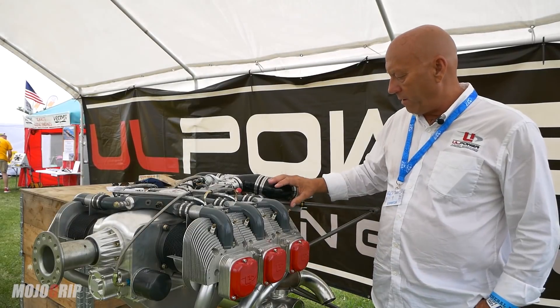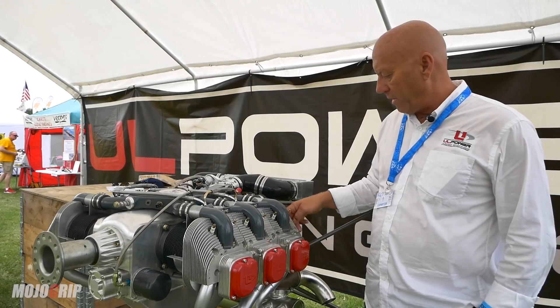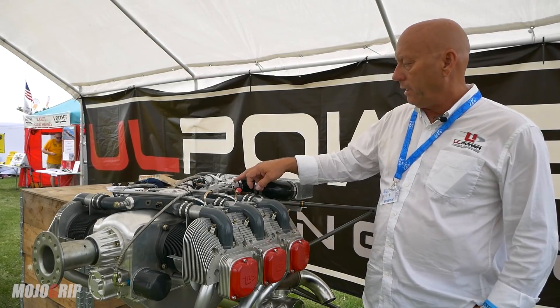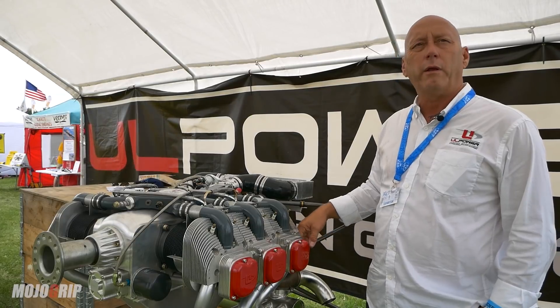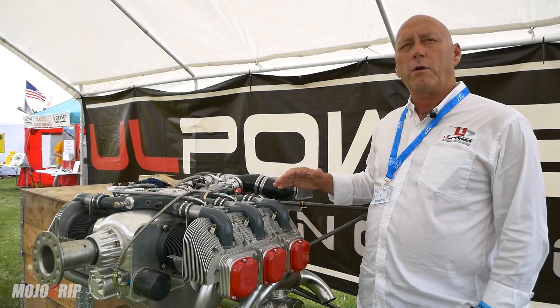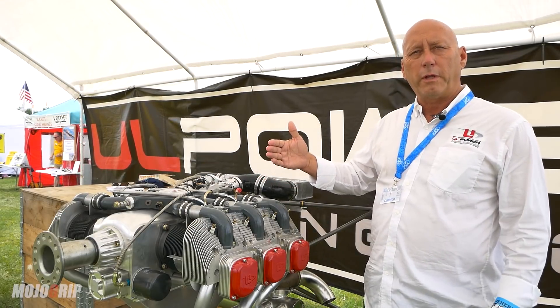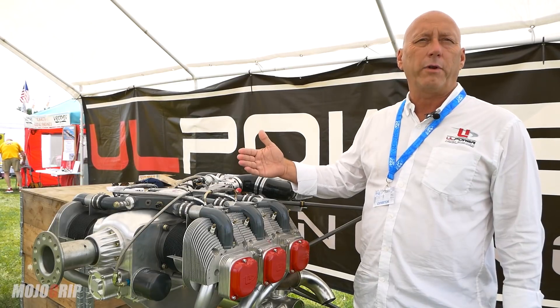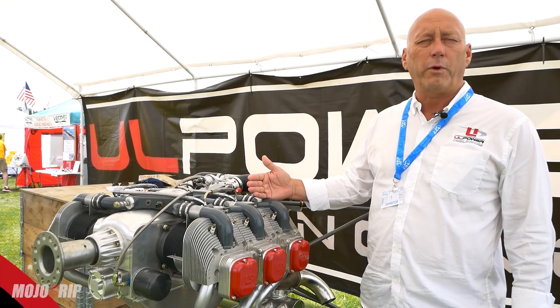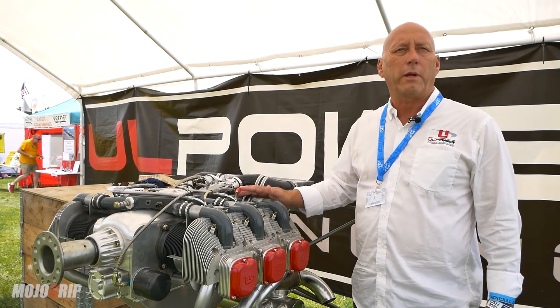There will be a boost control valve — not shown on this engine — but it interfaces between the intake manifold up here, the wastegate control down here, and the ECU. It monitors the manifold pressure, opening and closing the wastegate to keep the manifold pressure at a maximum of 38 inches. If it tries to go above that, it opens the wastegate more and bleeds the pressure back off.